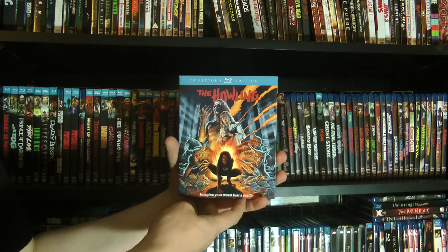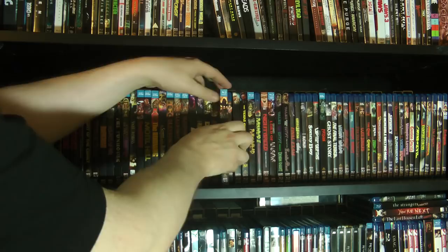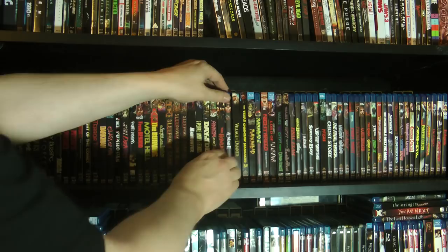I used to have The Howling on VHS many, many moons ago, and I also had The Howling 2 on VHS. They did a whole string of direct-to-video Howling sequels — I think these are the only two available on Blu-ray. The rest you'll have to hunt down on DVD. Honestly, I haven't seen any of the others — I've only seen the first two, but I've heard they get pretty silly as they go.